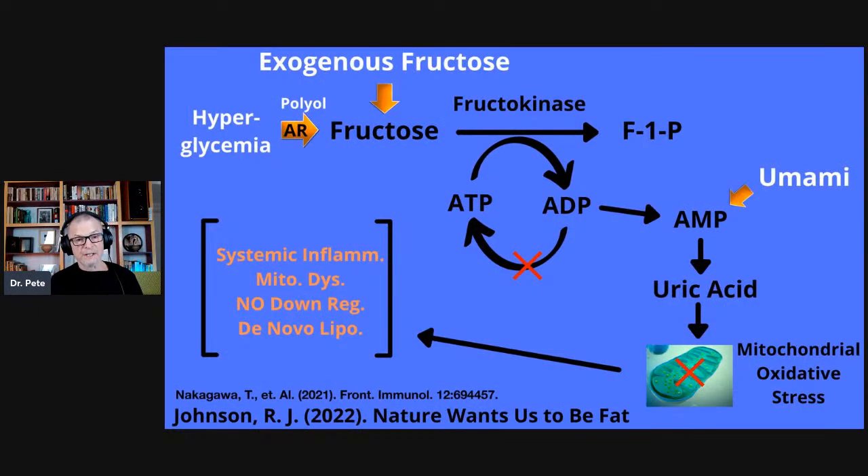Most of you have seen this diagram before. This is basically the survival switch that Dr. Richard Johnson has talked about in his book 'Nature Wants Us to Be Fat.' I'm also providing another reference because now, instead of talking about the liver, we're specifically going to focus on fructose metabolism in the kidney. Yes, the kidney undergoes fructose metabolism. The main two contributors to what I'm calling intracellular production of uric acid are important here, because today we're going to talk about how uric acid can also elicit signaling effects in the proximal tubule cells of the kidney.